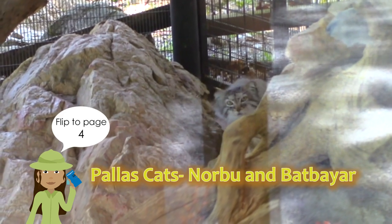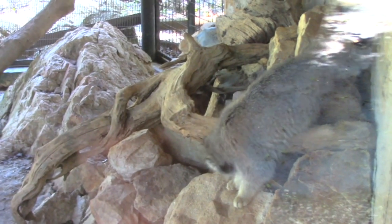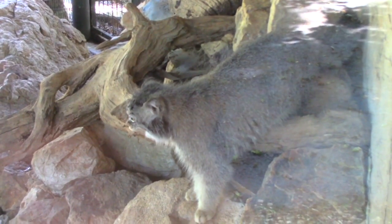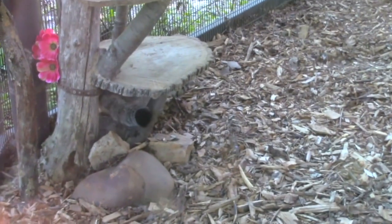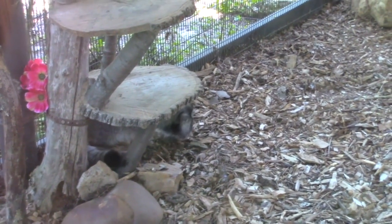The first stop on our tour are the Pallas cats. Pallas cats are a small species of cat found in the mountains of China, Mongolia, and other parts of Asia. They have a color that helps them blend in very well with the rocky terrain where they are found. They're ambush predators, so they sneak up on their prey. They have a very wide forehead and very flat, wide-spaced ears so they can peep over rocks without being seen, and then pounce on a rodent or other animal.